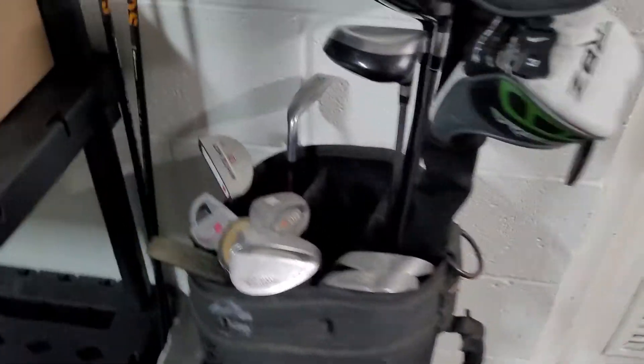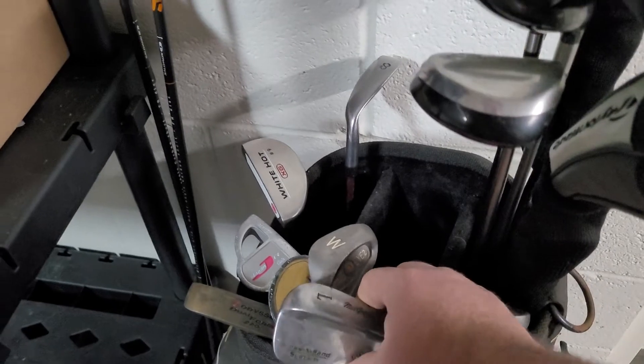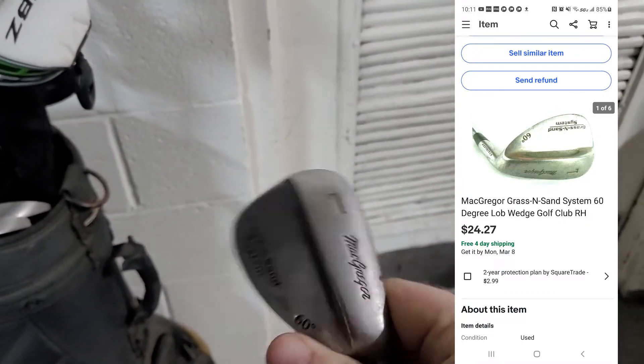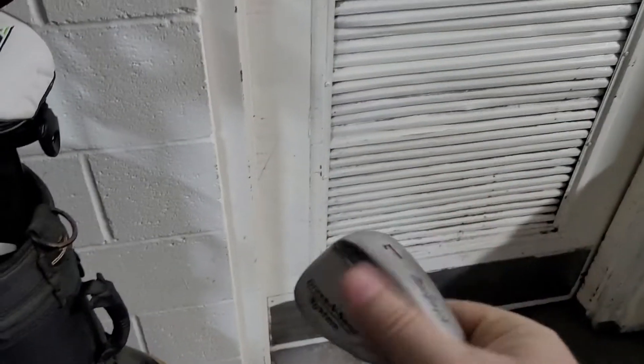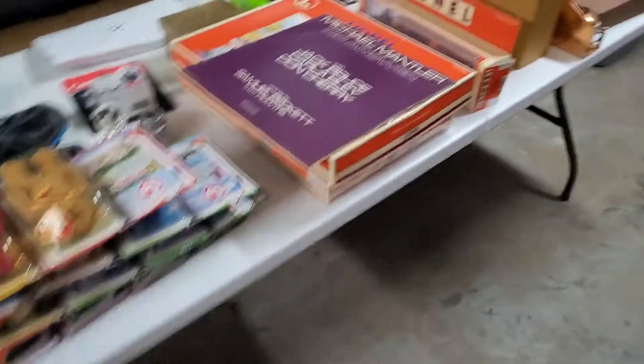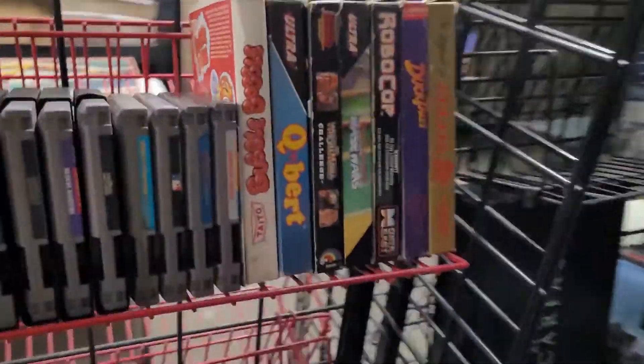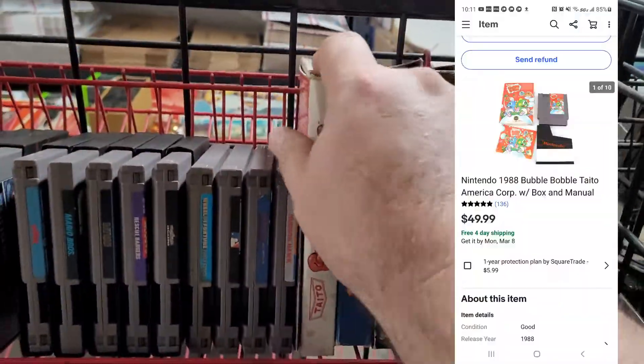Next up is a sand wedge — a Grass and Sand System by MacGregor — sold for around $24 and some change via best offer at 10% off to a watcher. Had that for a while, good to get rid of it. Next up is NES game Bubble Bobble in the box — sold for $49.99.